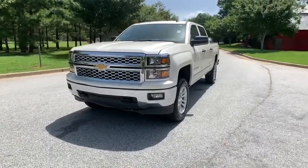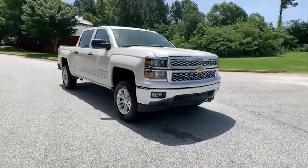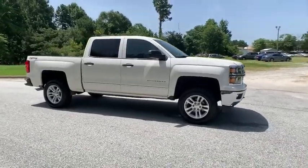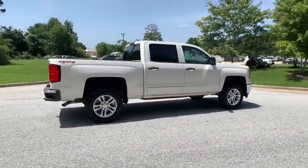Stop by and take a look at the 2014 Chevrolet Silverado 1500. The Chevy Silverado 1500 is the perfect combination of functionality, reliability, and technology. The impressive interior is simply another reason that the Chevy Silverado is a top choice among truck buyers.